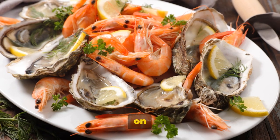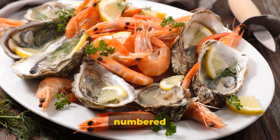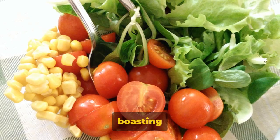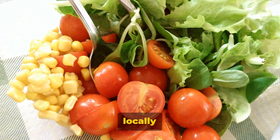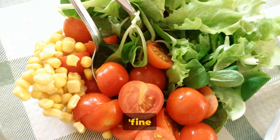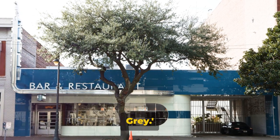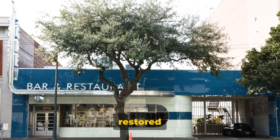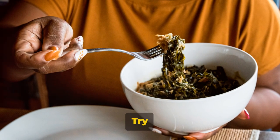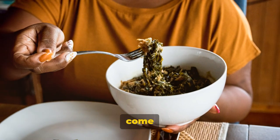Our third stop is Elizabeth on 37th. If you're thinking this is just another restaurant on a numbered street, think again. Elizabeth on 37th is a culinary institution boasting mouth-watering seafood and locally sourced veggies. The setting? An elegant southern mansion that screams fine dining. Moving on, we find ourselves at The Grey, housed in a restored Greyhound bus terminal, serving up southern cuisine with a modern twist. Try the country pasta or smoked collard greens — it's food so good, you'll want to buy a bus ticket just to come back.